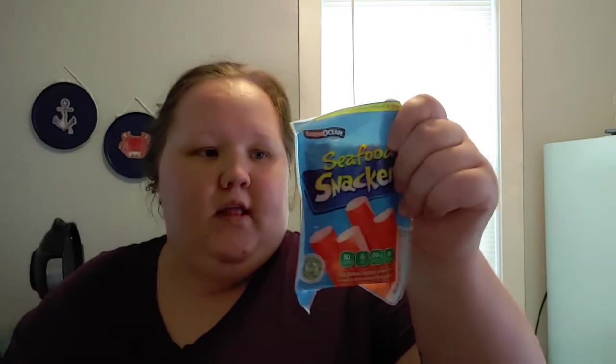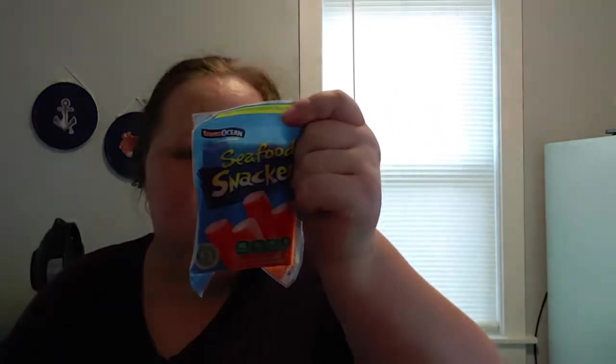Two things of Old El Paso enchilada sauce — I knew I needed it for the month for beef enchiladas. Real bacon bits for potato soup. A ranch packet for Mississippi beef. This protein snack is a quick, easy, low-calorie option — one package is 80 calories and six grams of protein, so I grabbed three of these.